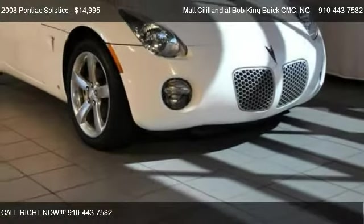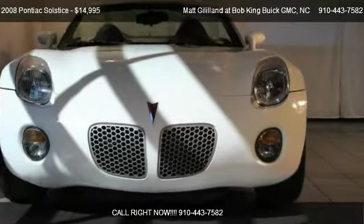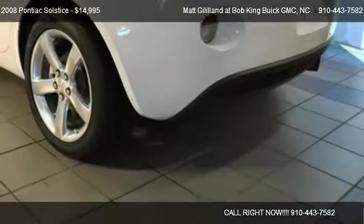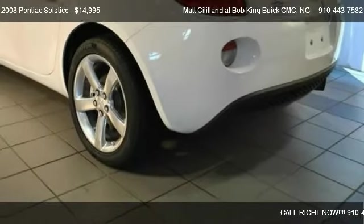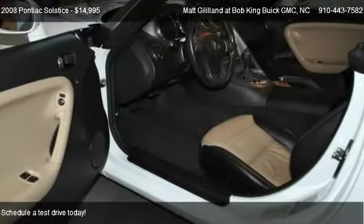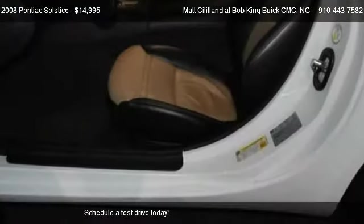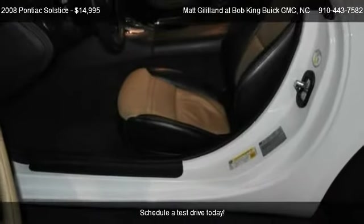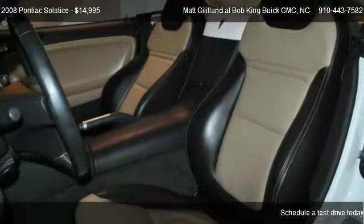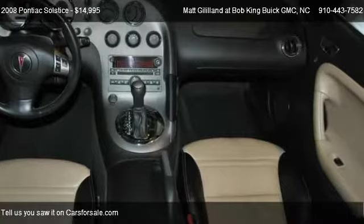This 2008 Pontiac Solstice is offered by Matt Gililland at Bob King Buick GMC, priced at $14,995. This Solstice is ready to sell, with just over 39,261 miles.